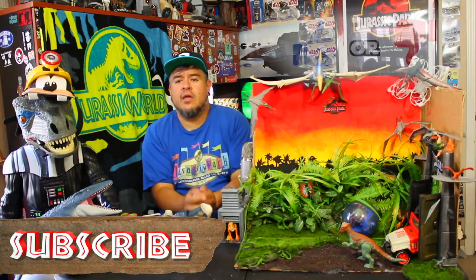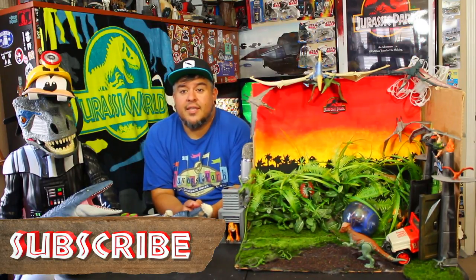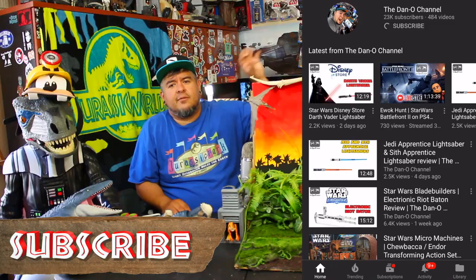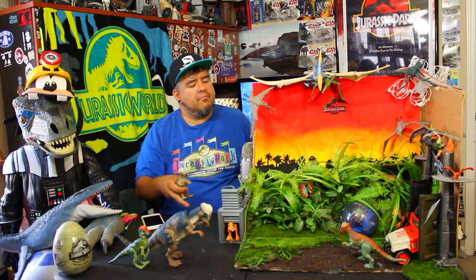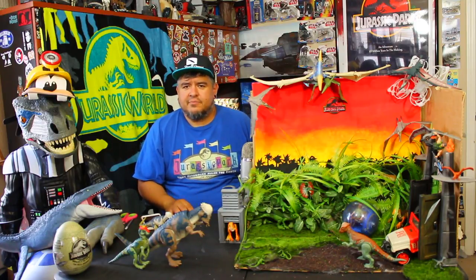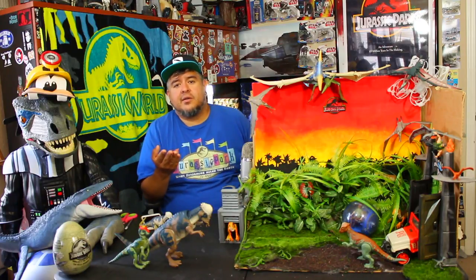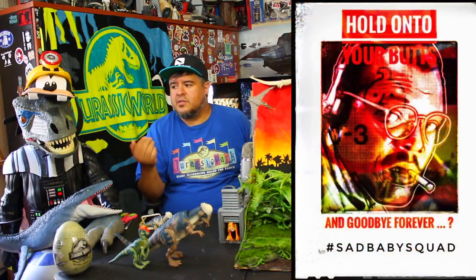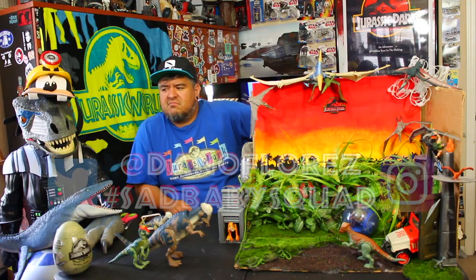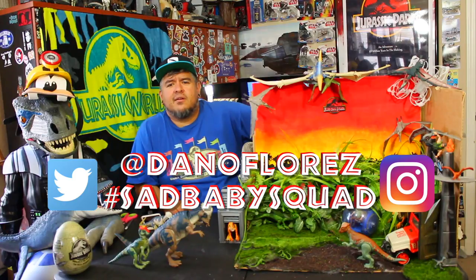It's a thumbs up but not a must-have for your collection. Let me know your thoughts — thumbs up or thumbs down — leave them down in the comments below with your reasons. If you haven't already, hit that subscribe button, join the Dano channel family, be part of the Sad Baby Squad by hitting that bell so you get notified every time I drop a brand new video. Join the Discord chat — there's a link down below — and feel free to share your own videos there. Use hashtag Sad Baby Squad and tag me on Instagram and Twitter at Dano Floors — I want to share your stuff in the vids.